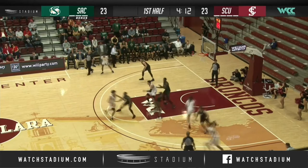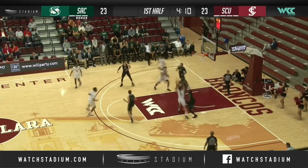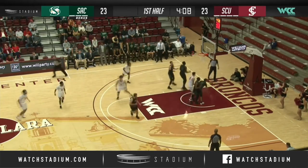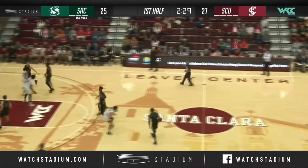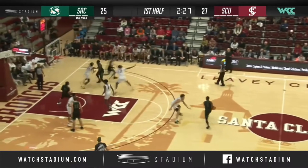Mitchell working on Jacobs, wanting to turn the corner, getting in deep. His floater is good. DJ Mitchell had the smaller defender on him and puts the Broncos back up by two.